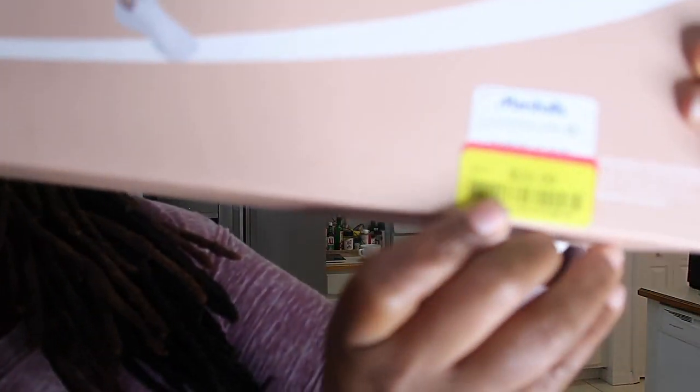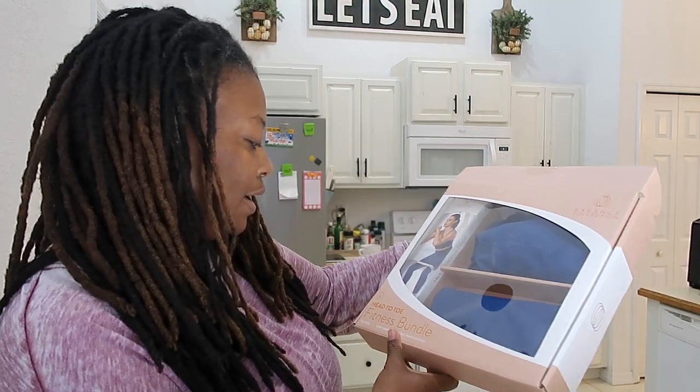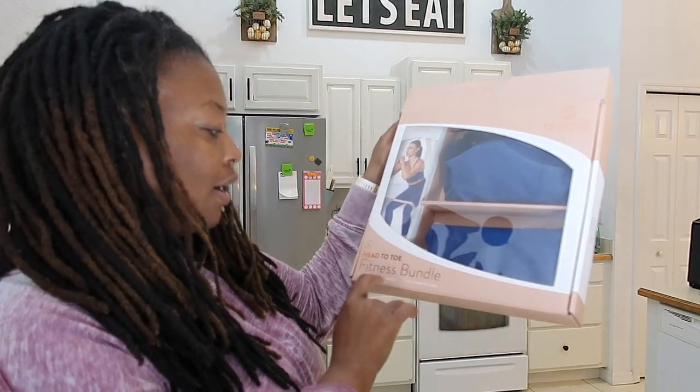This video is not sponsored — I spent my own coins. You guys know I love a good sale or discount. I found this on sale for $22 and I thought it would be fun to see if it fits. It's by the Balance Collection and if it turns out to be a good deal, I want my girls to go find it at Marshalls. It says 'head to toe fitness bundle' and I purchased a size large. It has a sports bra, an ankle legging, and a three-pack of resistance loops. I'm going to try and see.